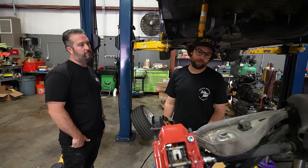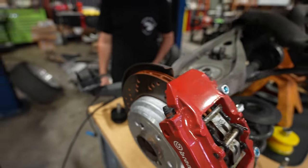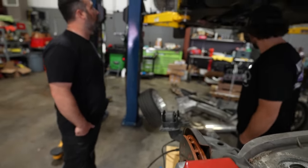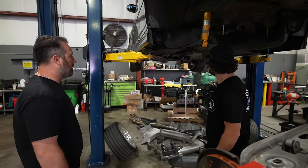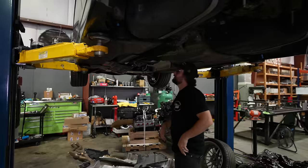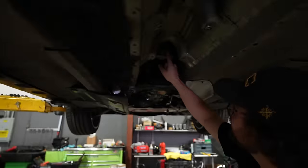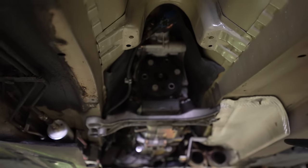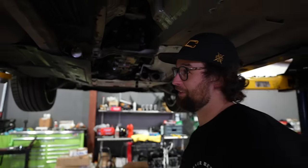This E46 M3 has some mods — radial-mounted Brembos, stainless brake lines, BBS LMs. It's a nice car. The customer wants to do the Vanos; it actually passed the test so he's going to wait on that. Rod bearings are next. This is an SMG car — you can see the actuator on the back for the actual shifting. Amazing that it has no cracks. He must have kept it in the first shift level for a while, because if you put it on level 7 it's banging.